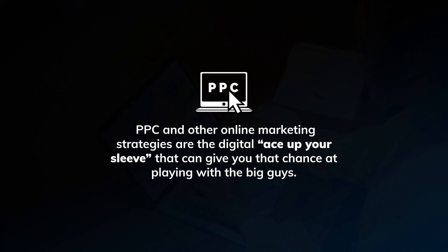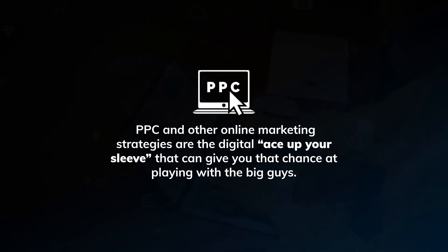Best practice when putting together a PPC campaign is to harness the potential to support optimization on SEO efforts. If you're a small to mid-sized business, you need to focus on visibility. Established businesses in your industry and market have significantly larger marketing budgets and have been pushing brand awareness for some time. So PPC and other online marketing strategies are the digital ace up your sleeve that can give you the chance at playing with the big guys.